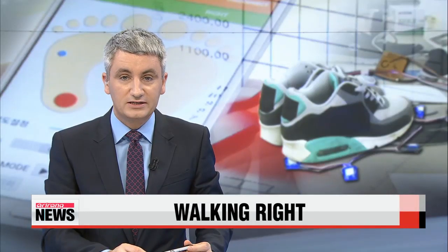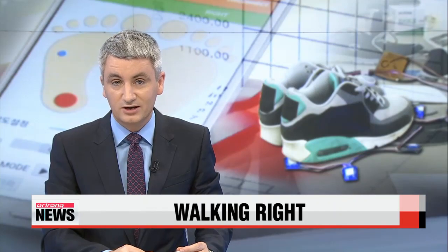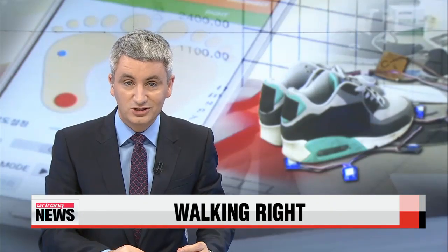We all know walking provides a number of health benefits, but are you doing it right? If you aren't, a team of Korean researchers is here to help. They've developed smart shoes that can help you walk properly. Our Won Ji-yeon reports.